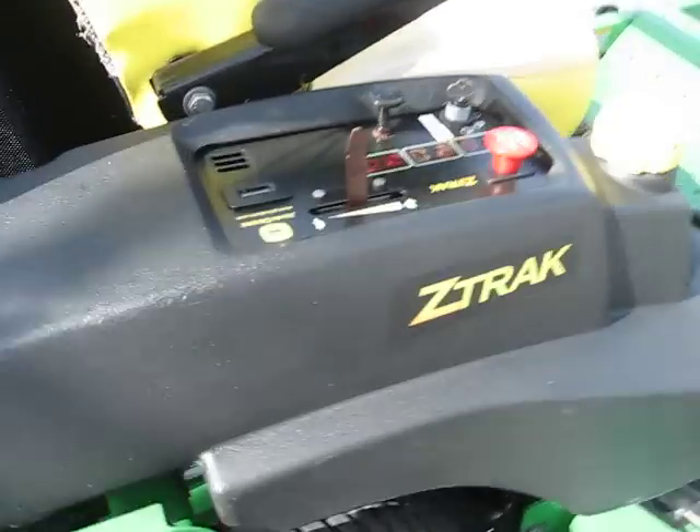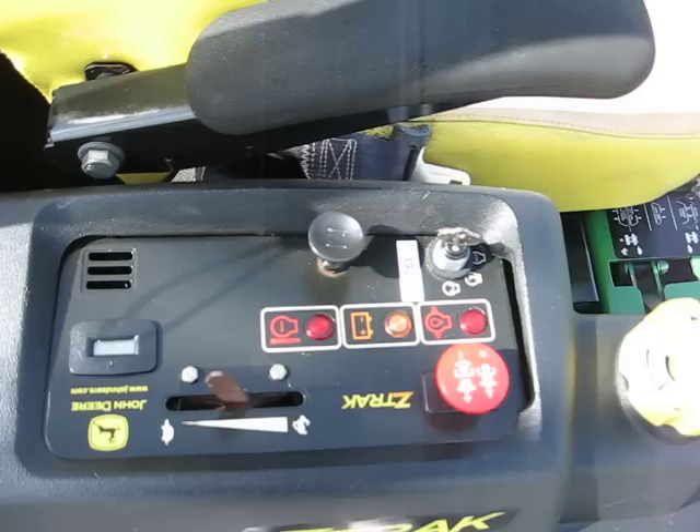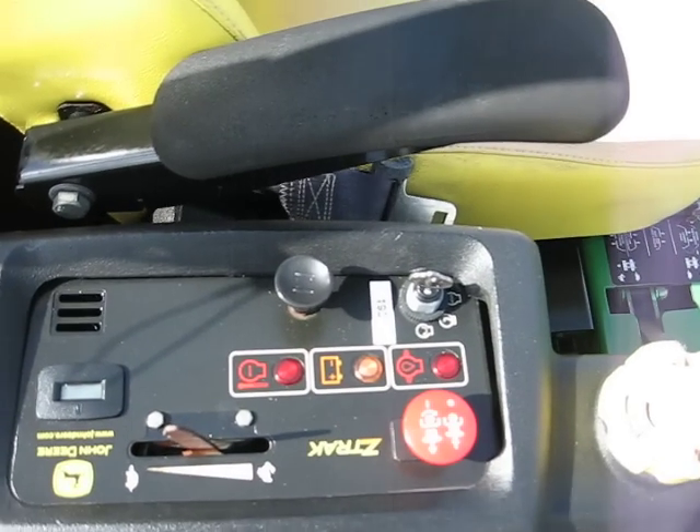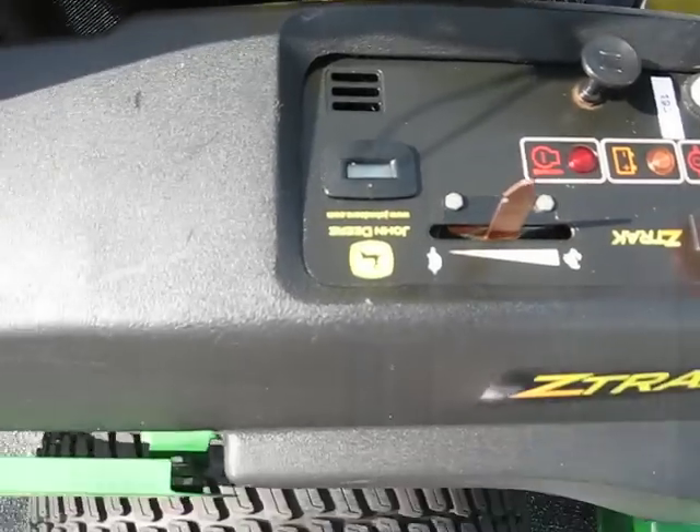Moving over to the controls: the throttle, the choke, the PTO, the ignition, the hour meter.